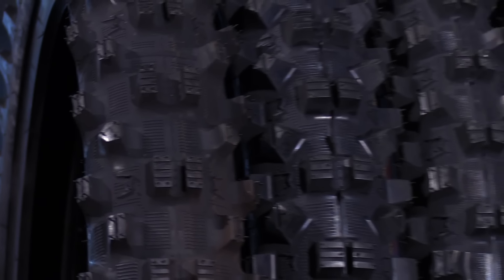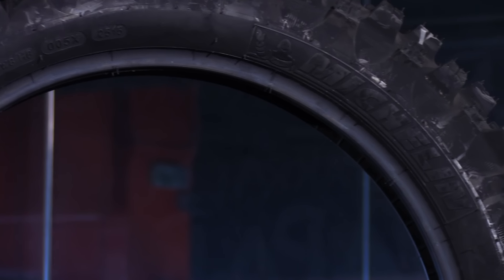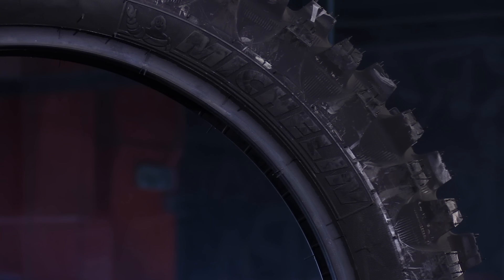These tires feature the CCT — their case comfort technology — and that's going to allow more flex to the tire, which results in a number of benefits to you as the rider. They're going to absorb more energy, which is going to reduce rider fatigue, and they're going to allow you to run these tires at a higher air pressure while maintaining flex. Running higher air pressure prevents the tire from slipping off the wheel.